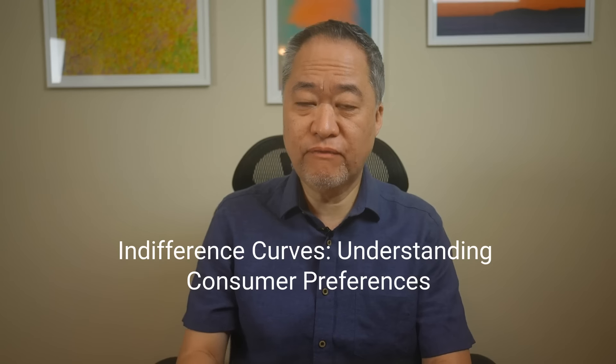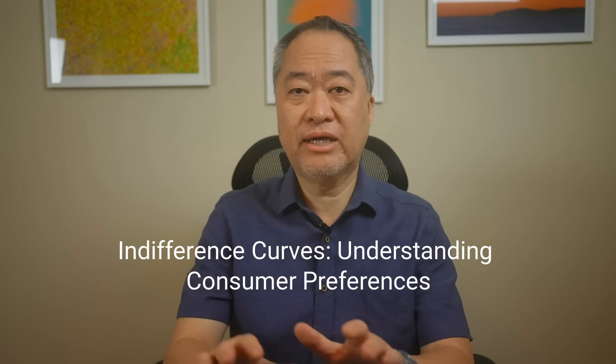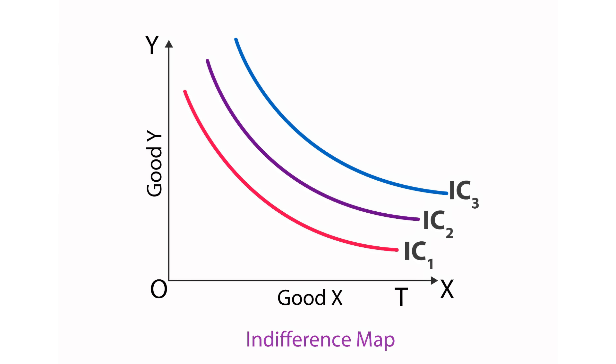To understand the Rolex market shift, we need to start with some economic fundamentals. Let's talk about indifference curves and consumer behavior. Before you click away, I promise it won't get too wonky — I'll quickly bring it back to the practicalities of the market. In simple terms, an indifference curve represents a consumer's preferences for different combinations of goods or services that provide equal satisfaction. You can see it in this chart here.